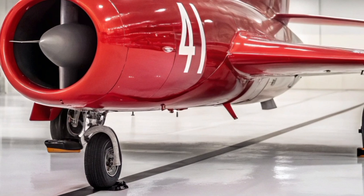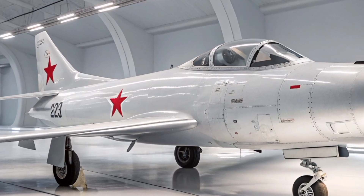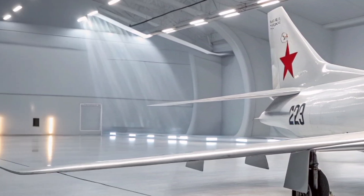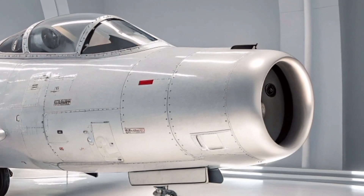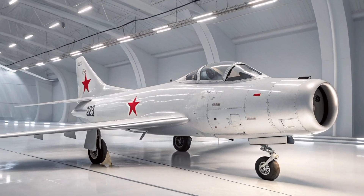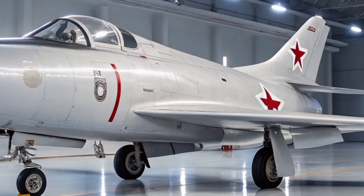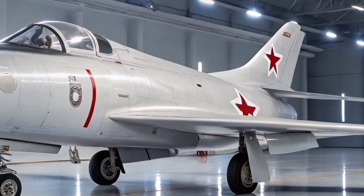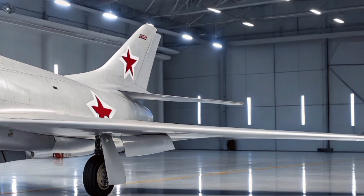The MiG-15 earned its reputation during the Korean War (1950–1953), where it was pitted against American jets like the F-86 Sabre. It proved to be a formidable adversary, especially in high-altitude combat, where it could out-climb and often out-turn its Western rivals. Its primary weaknesses were its limited low-speed agility and lack of advanced radar or gun sights. Armed with one 37mm Nudelman N-37 cannon and two 23mm NR-23 cannons, its heavy-hitting armament could down enemy planes with a single burst — something modern jet fighters rarely accomplish with so few rounds.